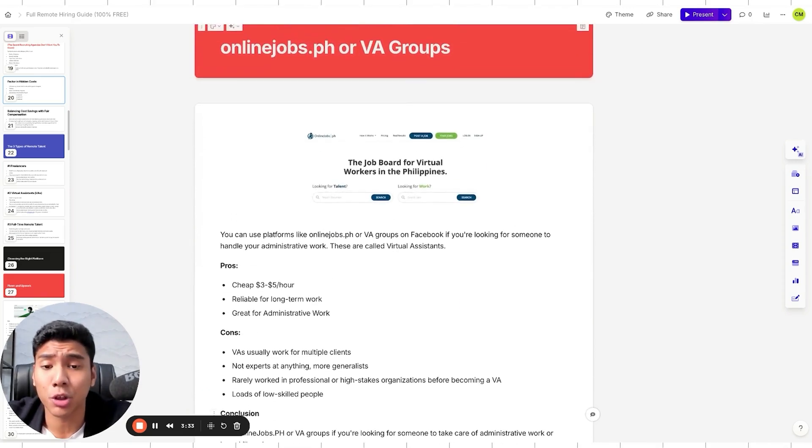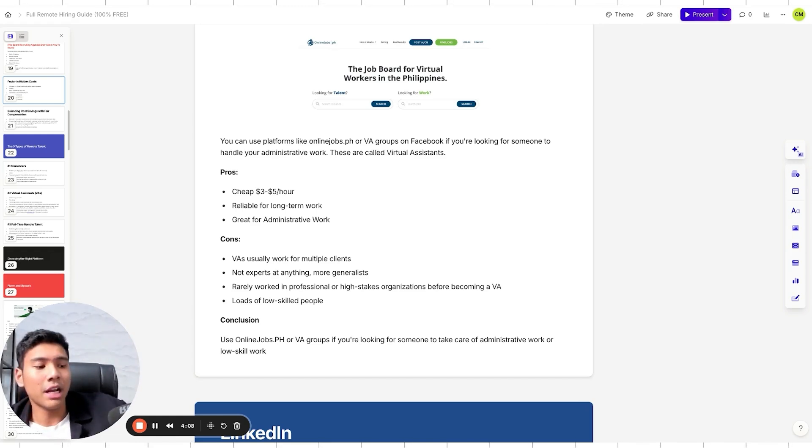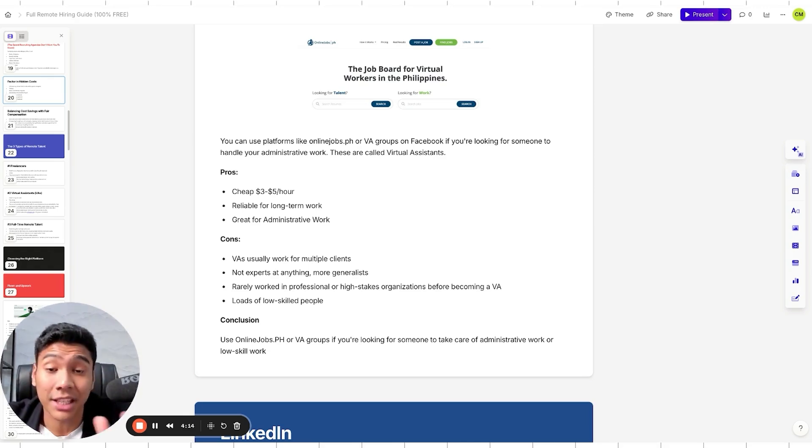OnlineJobs.ph is a popular job board for virtual assistants. They cost $3 to $5 per hour and are reliable for long-term administrative work. However, VAs often work for multiple clients simultaneously — they're actively encouraged to do so in VA training programs. They're generalists, rarely experts, and many haven't worked in professional organizations. A lot are stay-at-home moms or people making a career change. Great for administrative work, but not recommended for high-stakes, client-facing roles.